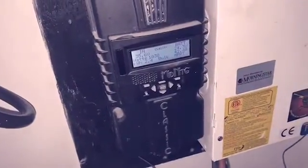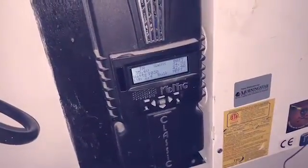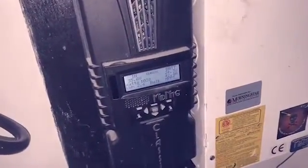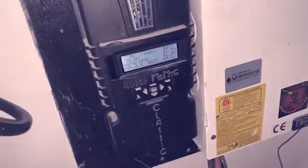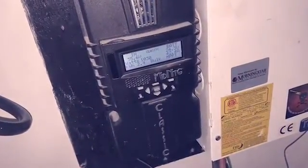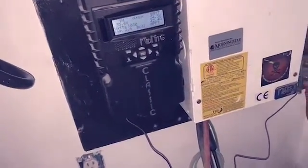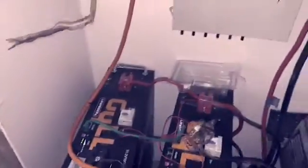Then if you have a week of overcast and the solar isn't bringing in anything, the generator kicks on, charges the batteries, and kicks right back off. When people tell you that you can't do this or can't do that — if you have the right system, you can do whatever you want. I'm going to do about three more tests on the 24-volt system so y'all can see whether you want a 24-volt or 48-volt system. I already ran the 48-volt test — it did excellent — and the 24-volt is doing excellent too.